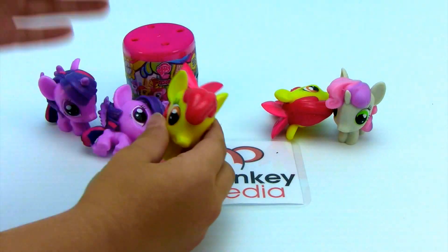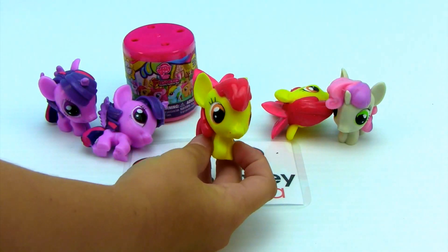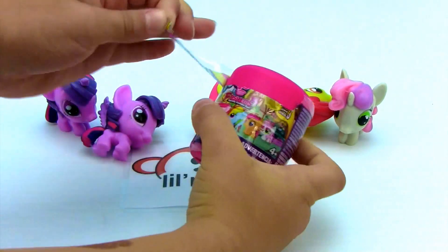We got another one of Fluttershy's sister. Lots of duplicates. She's super sweet though. I wonder what we'll have in our next one — and not a duplicate, I hope.